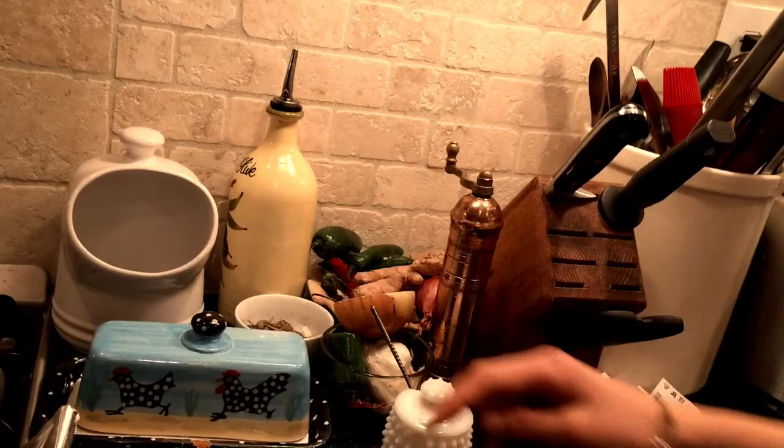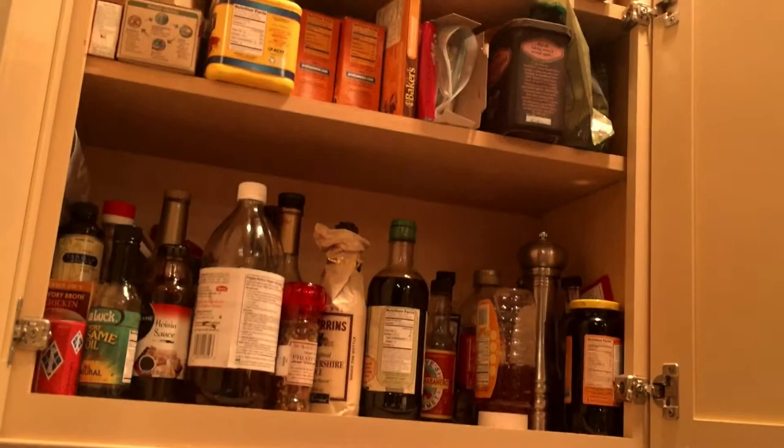This is our gas stove. Over here we have salt, butter, and pepper. In here are other cooking utensils. Down here are our pots and pans. Up here is hoisin sauce, sesame oil, and honey.